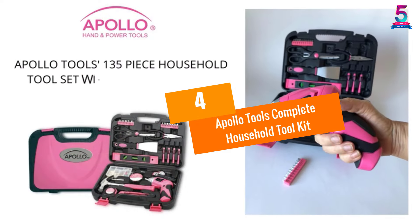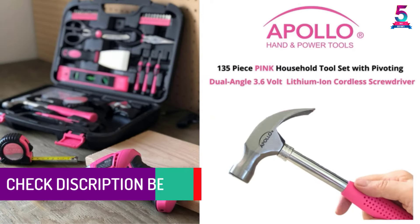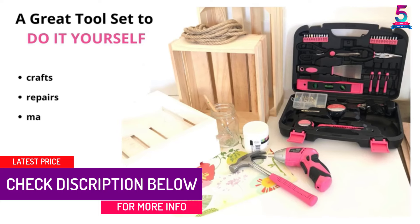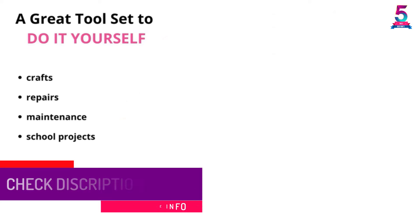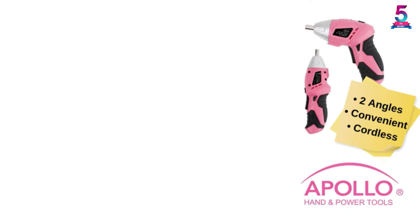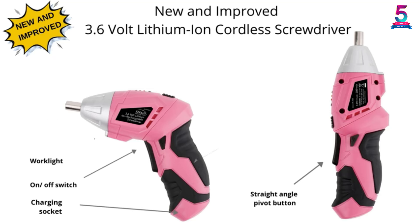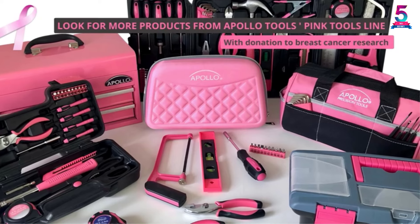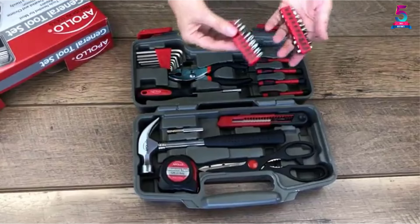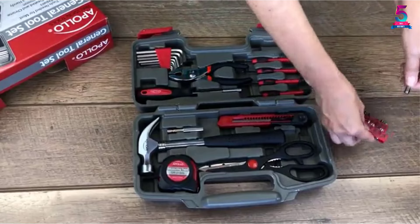At number 4, the Apollo Tools Complete Household Toolkit. This home toolkit has a total of 135 pieces of emergency tools. You can use these tools for your DIY projects or other household repairing. Moreover, all of them come in a robust carry case for convenient storage and portability. You can store them in an organized way, and the carry case comes with a built-in handle so you can take it out for outdoor repairing jobs.